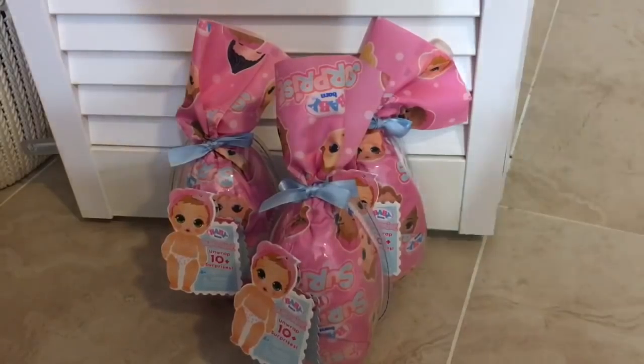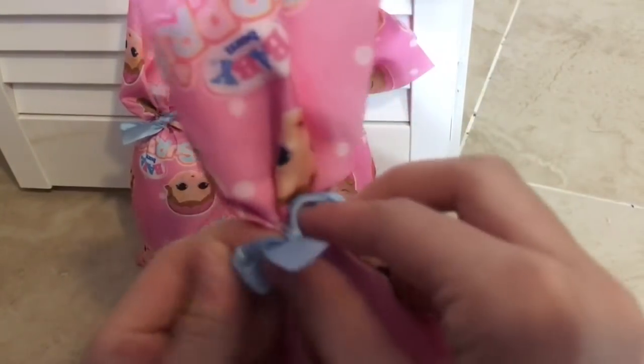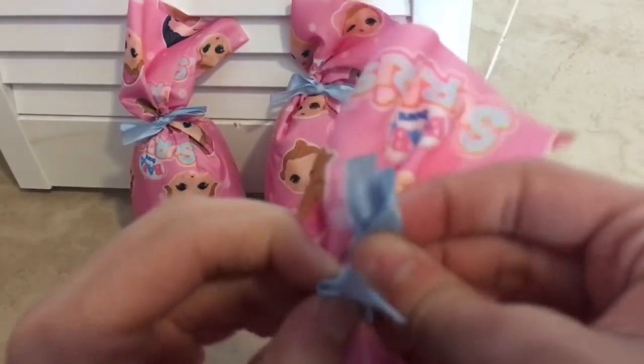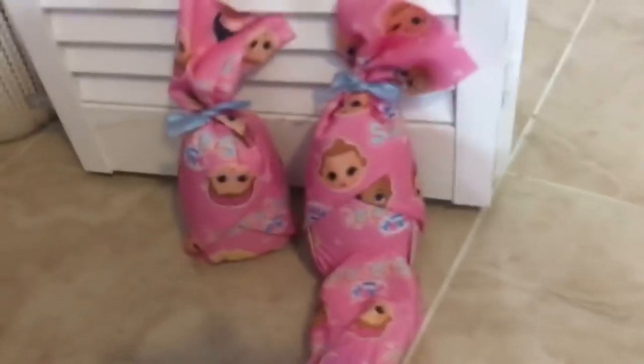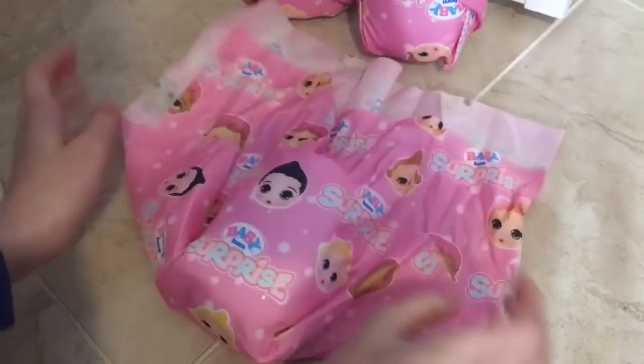I have three of these here today. All of them are out of the package and they're just all tied up. Let's go ahead and get them out of the ribbon. I'm not very good at taking things out of the ribbon, but we'll try. They come in these really cute little blankets that say Baby Born Surprise.